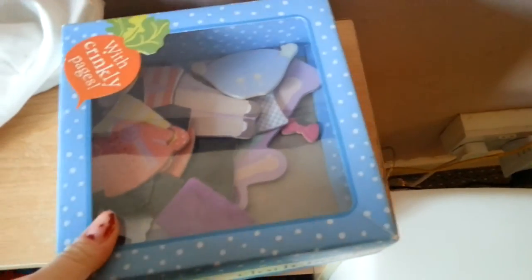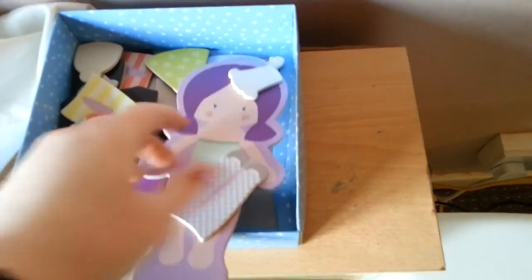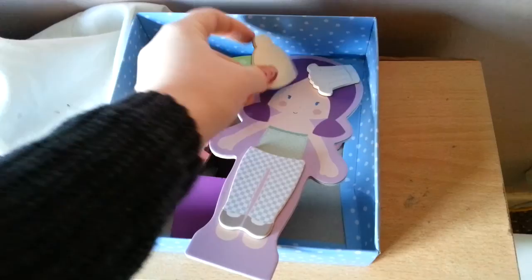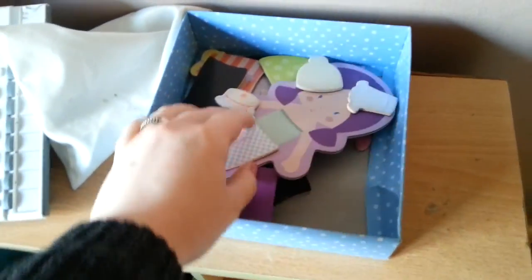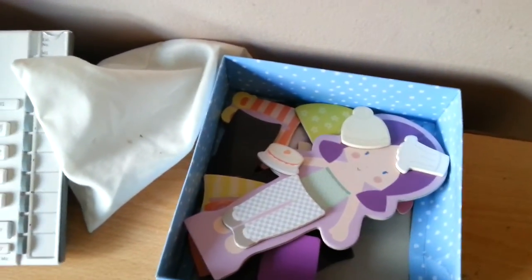I love this — it's a dress-up Amelia doll kind of thing, and it's all magnetic, so you get the trousers and a hat and tops and little things to hold. That was only £3.99 from Sainsbury's. I almost put it back because I thought she wouldn't play with it, but she loves it.